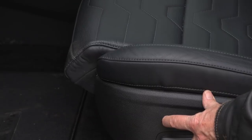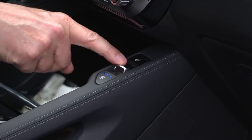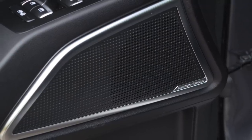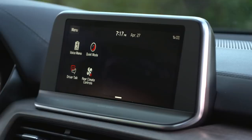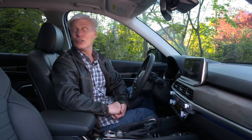Everyone from my very petite wife to a 6'7" friend found a comfortable driving position in the heated and vented seats. The Harman Kardon system is rich and punchy. There's an intercom of sorts called Driver's Talk — it uses the microphone up front to project your voice to the back speakers for the kids that are misbehaving. Remember when we used to just shout?